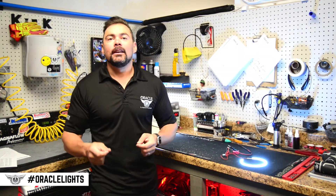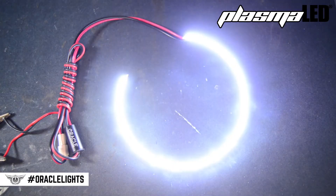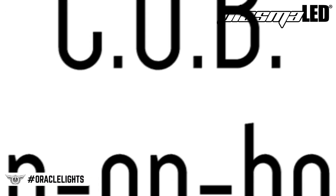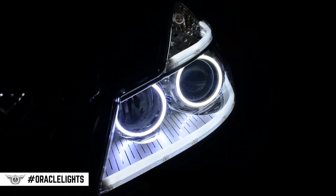As we discussed with our SMD halos, the SMD chip is actually applied to the circuit board. With our plasma technology, it's a little bit different. The Oracle plasma halos use a chip on board, or COB, technology. With these rings, you'll notice that the diodes are bonded directly to the substrate, which makes the circuit board and LEDs essentially one piece. This makes the array very low profile, durable, and gives it an excellent thermal property.